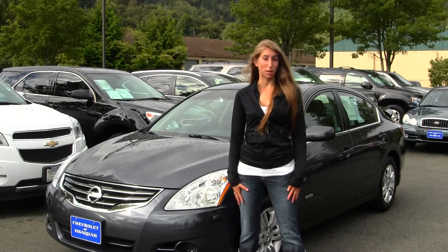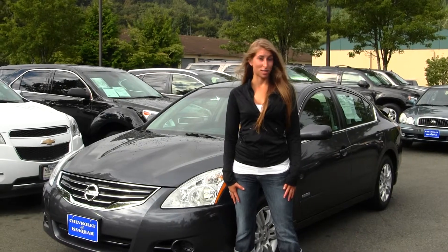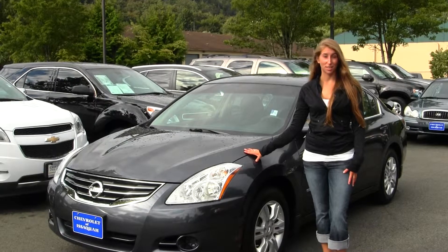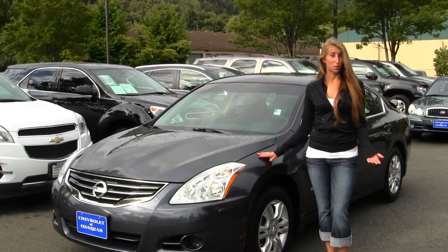Hi, this is Chelsea. Today I'm at Michael's Chevrolet located in Issaquah off I-90 exit 15 on the south side. Today we're looking at this beautiful gray 2010 Nissan Altima Hybrid. Gets excellent gas mileage, perfect for commuting.